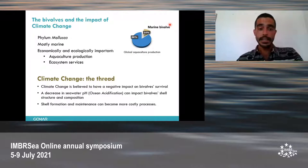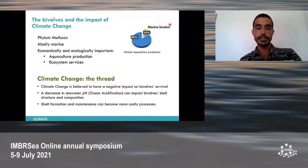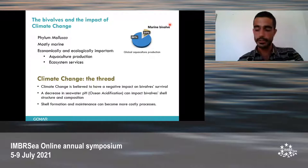However, climate change is believed to have a negative impact on their survival because a decreasing seawater pH can impact their shell building, shell structure and composition. Therefore, the shell formation can become a more costly process. However, it's not yet known if this will impact all bivalves in the same way, because this depends on the shell structure.